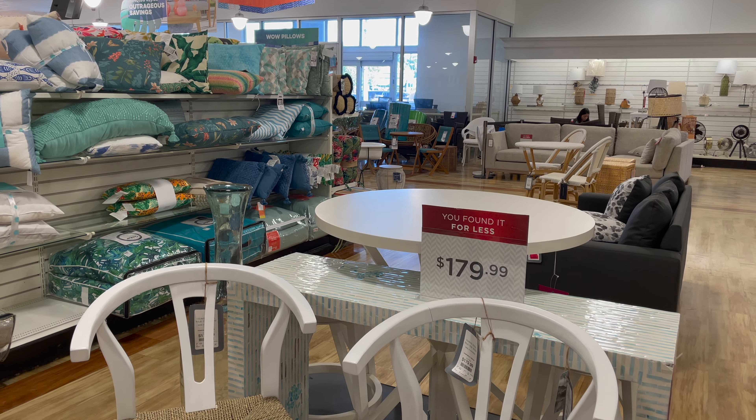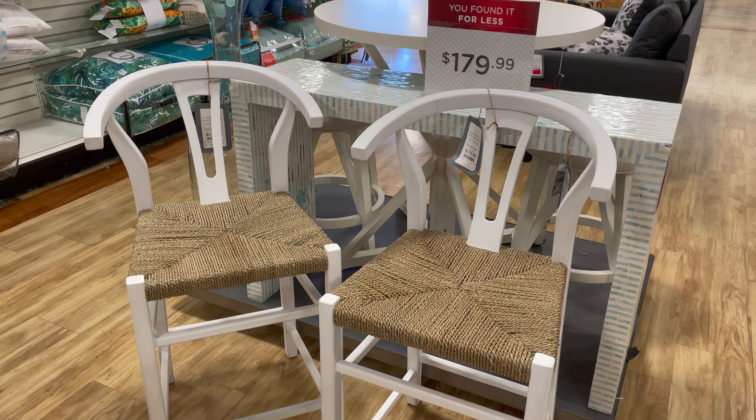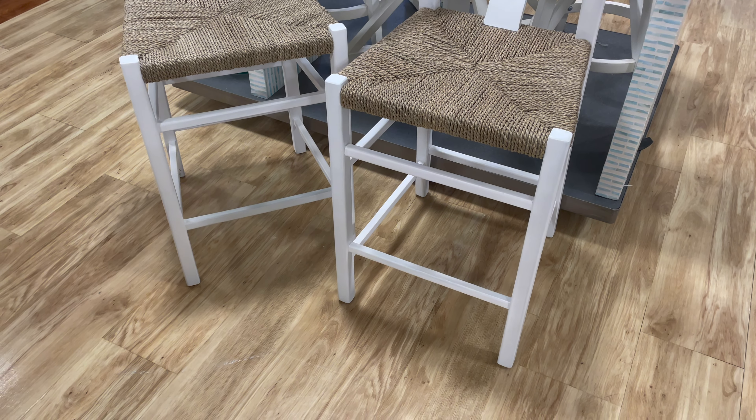Hi guys, welcome back to my channel, or welcome if you're new. My name is Natalie and today we are at HomeGoods to check out if they have anything good for summer 2022. Let's get right into it.